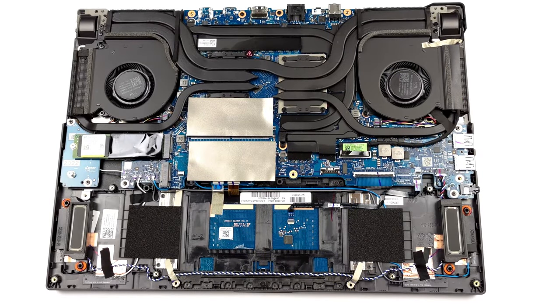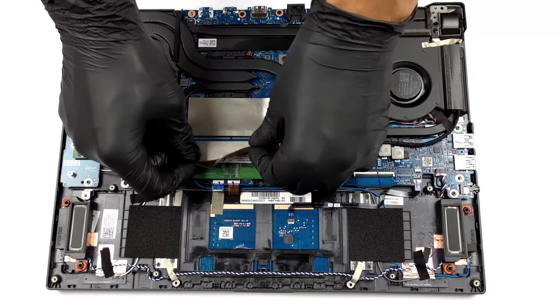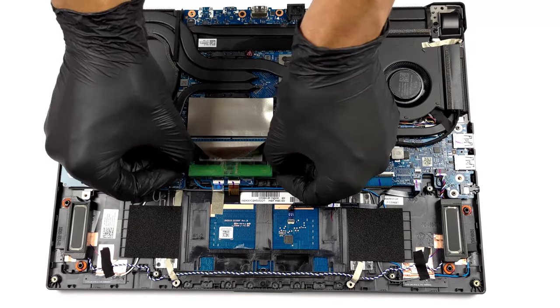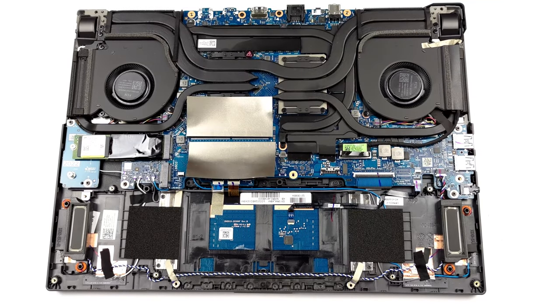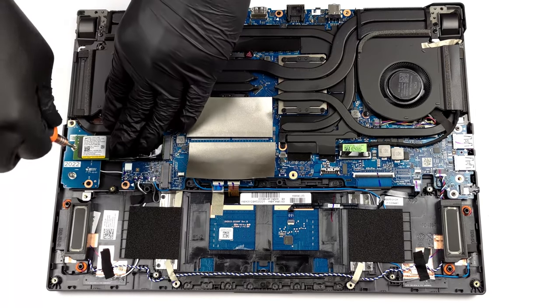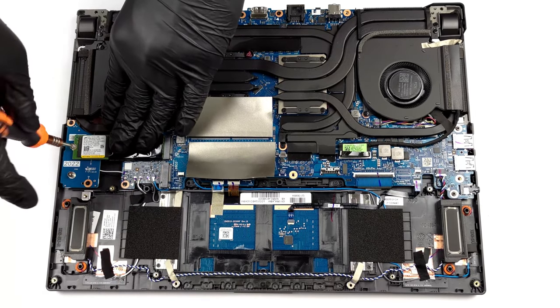The ROG Strix G15 comes with two SODIMM slots which work with DDR5 memory — a solid upgrade from last year's DDR4. As for the storage, there are two M.2 PCIe x4 slots with Gen 4 support. In other words, you won't have much time to read the loading tips before gaming.